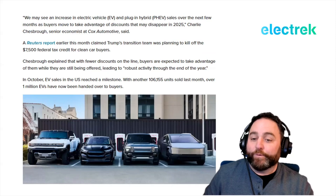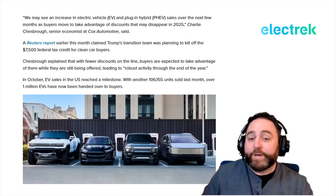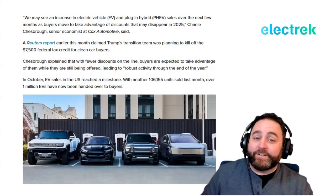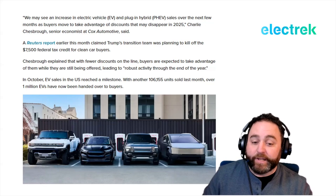In October, EV sales in the U.S. reached a milestone with 106,155 units sold. Over 1 million EVs have now been handed over to buyers, and the market is expected to exceed 10% national market penetration in November or December. While the federal tax credit may be going away, states like California and Illinois are stepping up with their own rebates, as are utility companies nationwide.